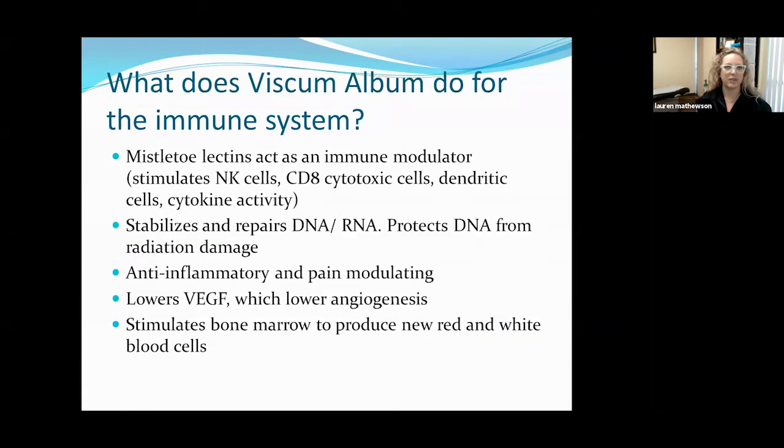What does viscum do for the immune system specifically? Mistletoe has lectins in it, and lectins are just plant fragments, but they can send a powerful message to your body. When we're using mistletoe lectins as an immune modulator, I want my patients' natural killer cell populations to stay robust. I want their CD8 cytotoxic T cells to stay robust — those are the cells that go out and scavenge, looking around for dead, dying, and damaged cells that have gotten loose, and that includes cancer cells.